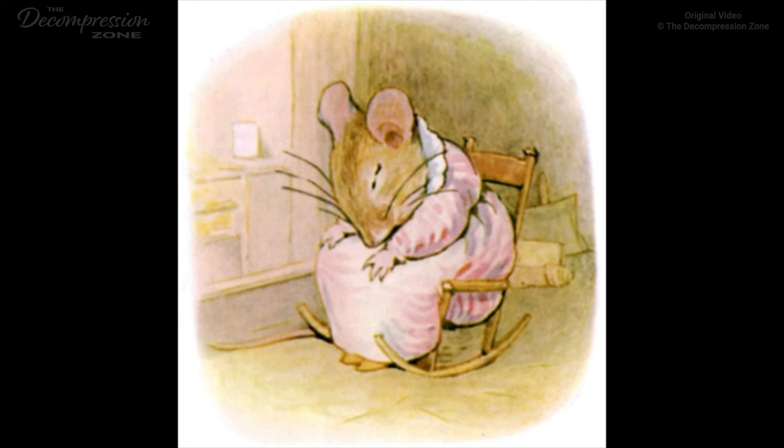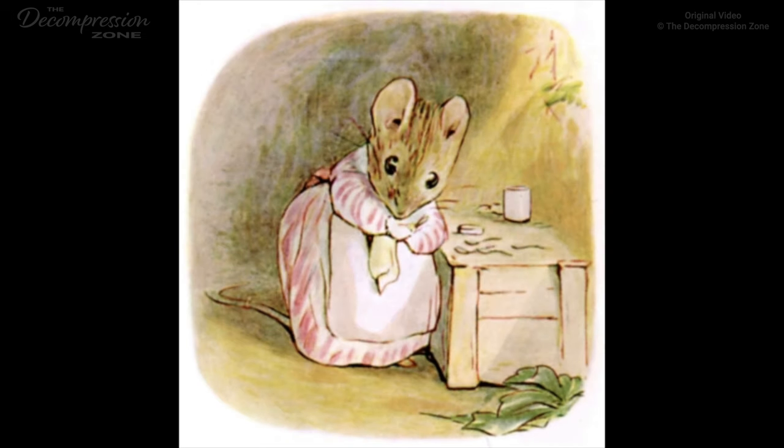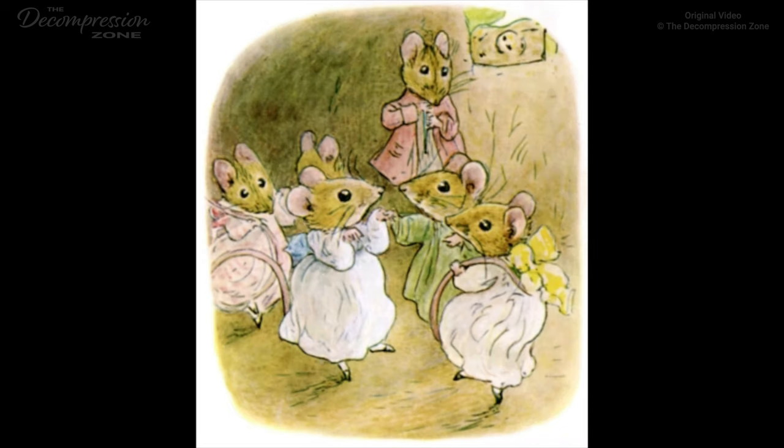She fetched soft soap and flannel, and a new scrubbing-brush from the store-room. But she was too tired to do any more. First she fell asleep in her chair, and then she went to bed. 'Will it ever be tidy again?' said poor Mrs. Tiddlemouse. Next morning she got up very early and began a spring-cleaning which lasted a fortnight. She swept and scrubbed and dusted, and she rubbed up the furniture with beeswax, and polished her little tin spoons.